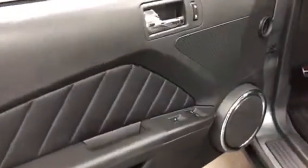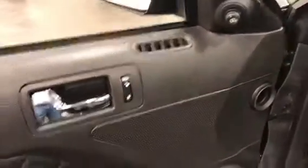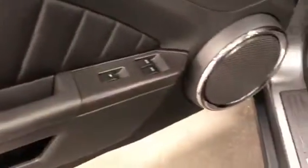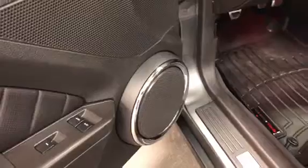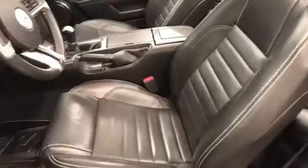On the driver's door, we've got power windows, power locks, and power mirrors. Down here we've got the ambient lighting, which you can change the color on. And there's your Shaker 500 sound system with the speaker. The driver's seat is in great condition — no issues, no rips, no tears. WeatherTech floor mats front and back.